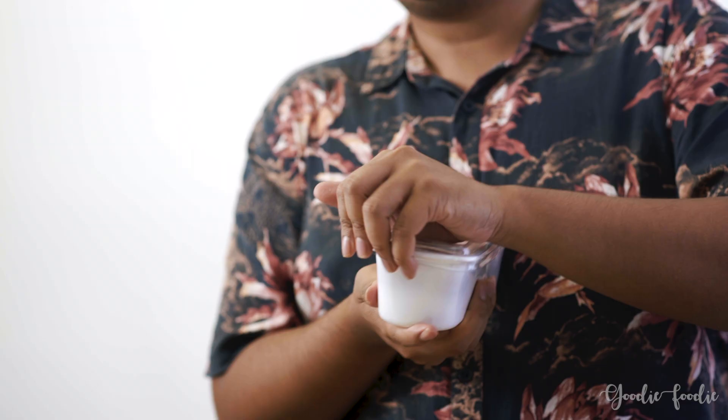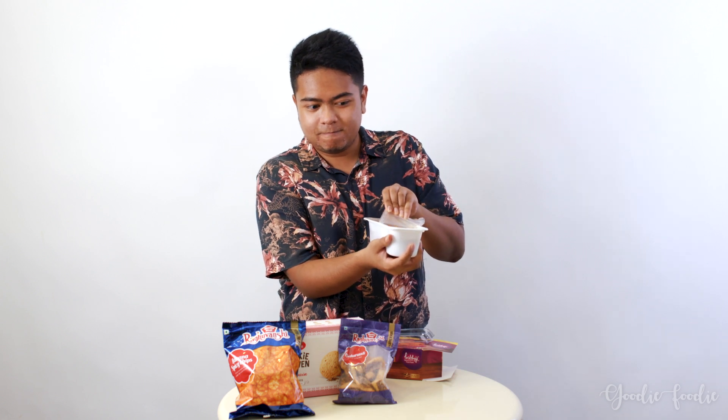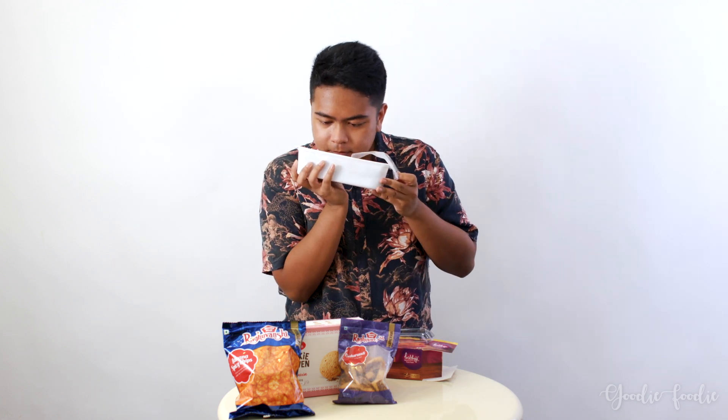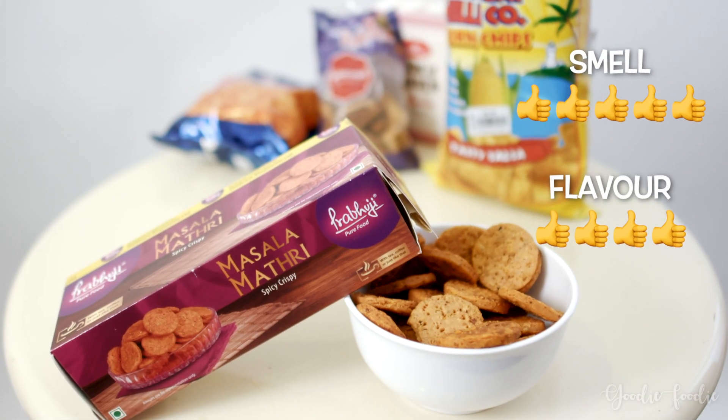I love the packaging — it's like somebody's container they brought from home, their own pack to lunch. The smell is so good; it doesn't even smell like a snack, it's like an actual meal. It does smell really spicy. Oh, it's really spicy! I feel like I dipped a regular cookie in some sambal or chili and then ate it, but it's really good. The smell I give a 5 out of 5, the taste 4 out of 5, and the texture 3 out of 5.